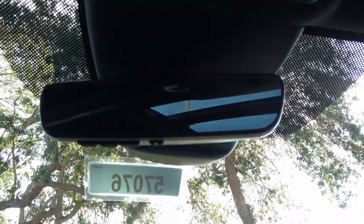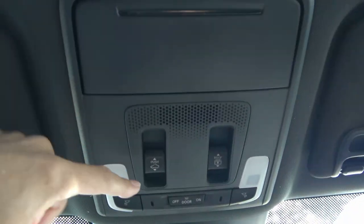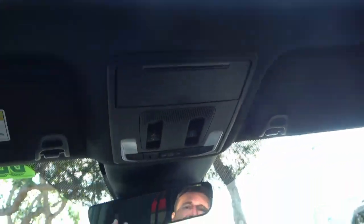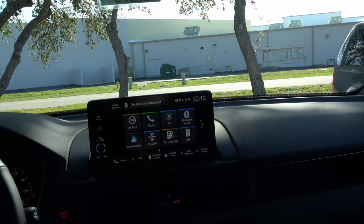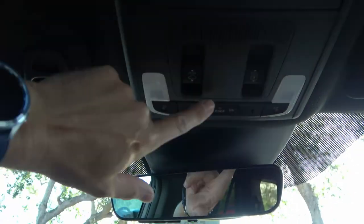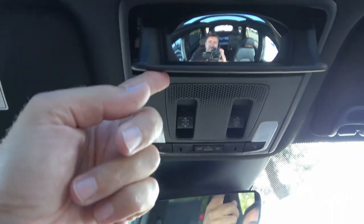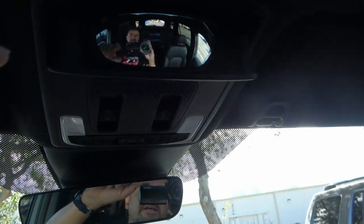The tilt and telescoping panoramic moonroof is huge — this is the first time Honda has offered a panoramic moonroof on the Pilot. A lot of people were asking for it, and it lets tons of light inside, making the cabin more airy and brighter. You can control the lights individually or with the main overhead button. There's also a sunglass holder and a rearview cabin mirror so you can see the passengers in the back.